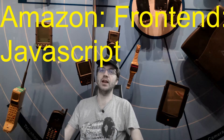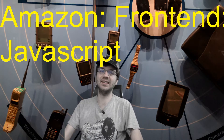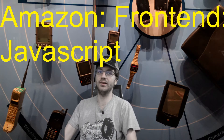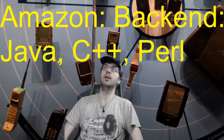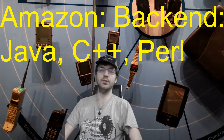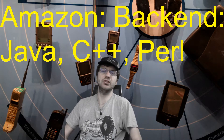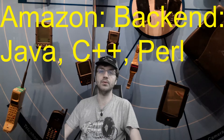If you want to work on the front-end, just like for Amazon, they use JavaScript on the front-end. Now you might be questioning what does the back-end of Amazon use. It's very diverse, but a large majority of Amazon uses Java. And of course there's C++ and Perl as well, but Java is what you would want to know front and back going into the interview.